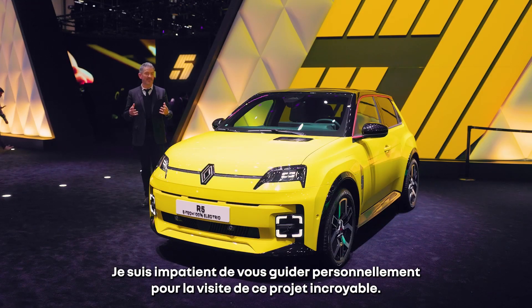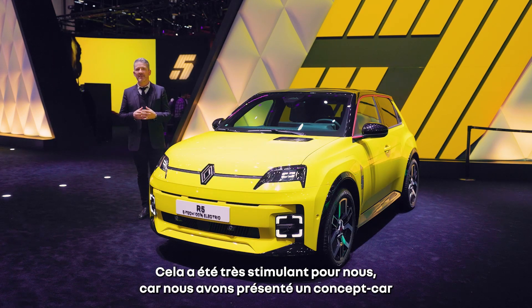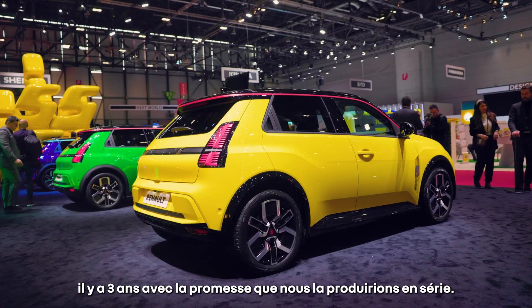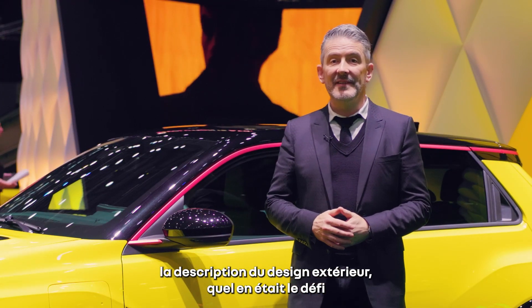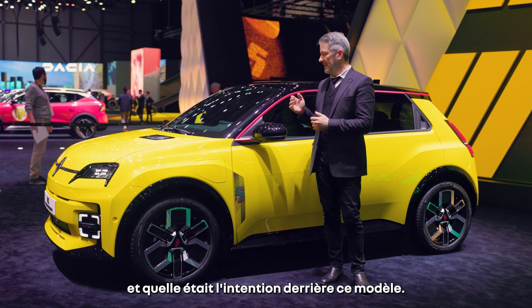I'm very tempted to give you my own tour of that amazing project, which was very challenging for us since we've shown a concept car three years ago with the promise that we would deliver that into production. So let's start this tour with the description of the exterior design and what was the challenge, what was the intent behind that car.